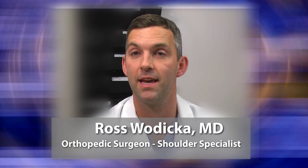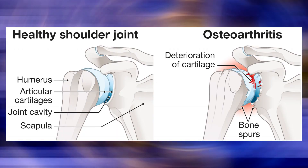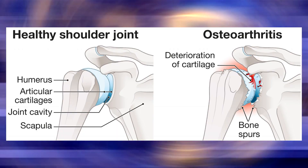When patients are experiencing pain related to arthritis in the shoulder, we always exhaust all non-operative measures. Those can include injections, sometimes physical therapy, activity modification, and many times that leads to a functional shoulder.